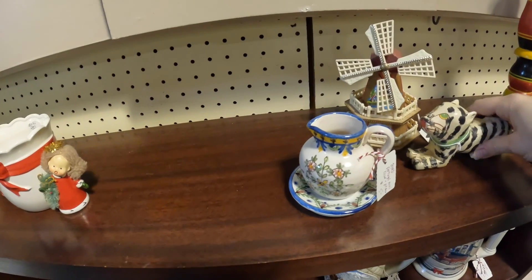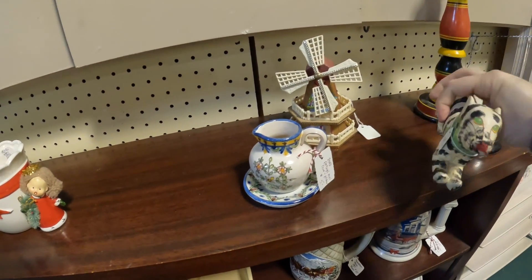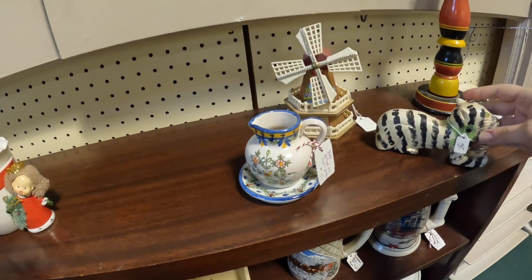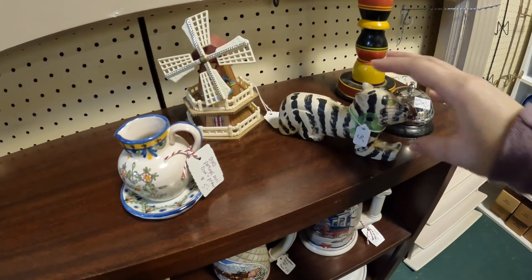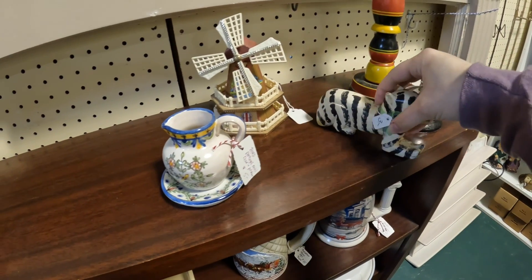This booth has awesome little trinkets, like this little dog-cat-tiger thing. It's only three dollars — looks like it's made in India or something. I might pick that up.